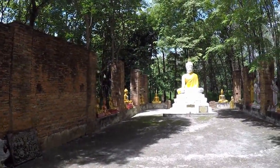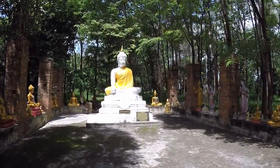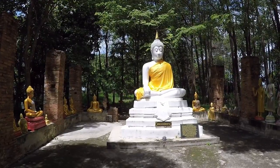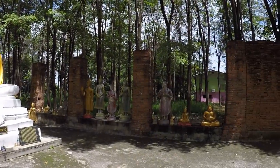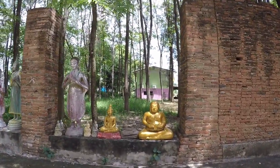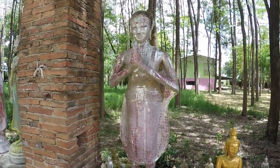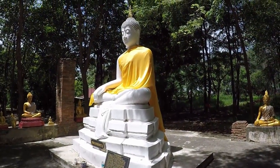Oh, look — absolutely stunning. It really is breathtaking when you find these little places and there's no one here basically — just me, or my party as I should say — and you have the place to yourself.